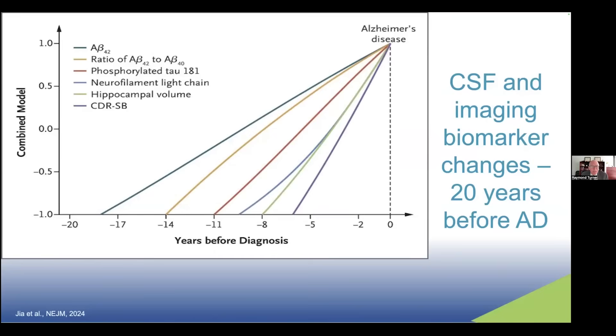This reflects the same data in a different way, with zero on the far right representing time of diagnosis of Alzheimer's disease. The clinical dementia rating scale sum of boxes begins to change about five years before diagnosis, but amyloid levels in spinal fluid begin to change about 17 years before diagnosis. Again, useful for making prognostic statements.